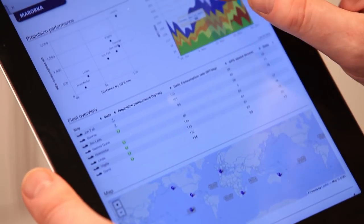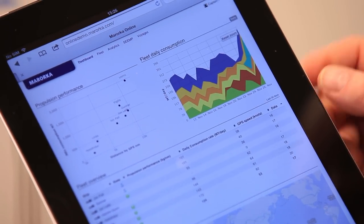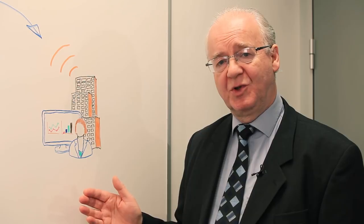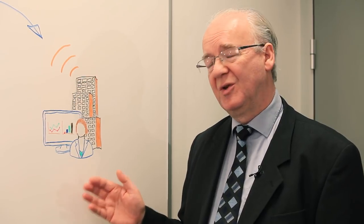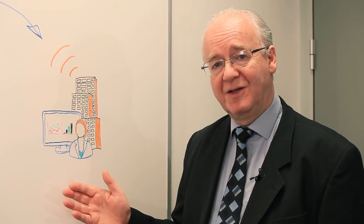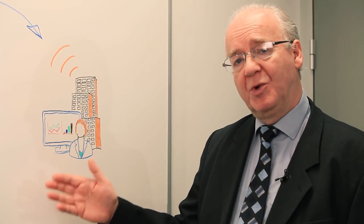We put this system together for ship owners and ship operators so that they can build an effective energy management solution using real-time data and effective key performance indicators.